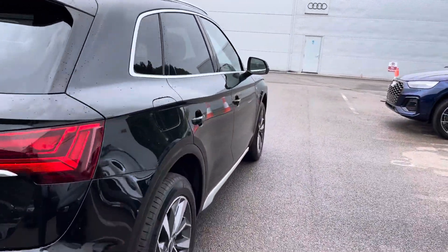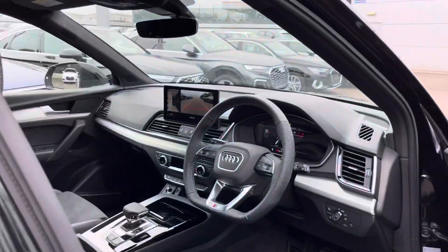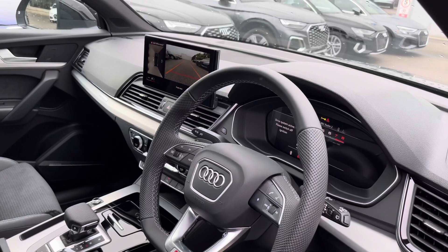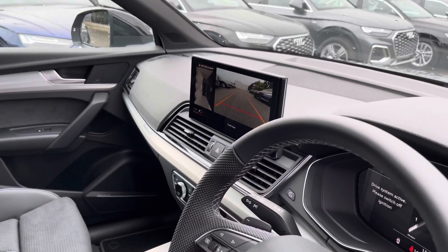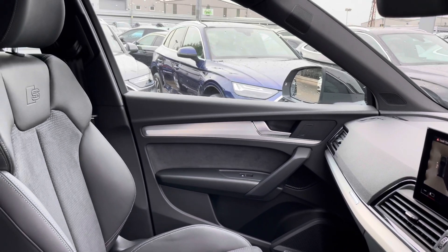There is also a power-operated tailgate which is fantastic for any times your hands may be full. For the first time now, I will walk you into the driver and passenger area and show what we have on offer. Straight away, we have our multi-functioning leather steering wheel with the S logo on the bottom half, with beautiful inlays across the dashboard, and the S embossed seats.